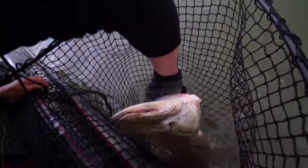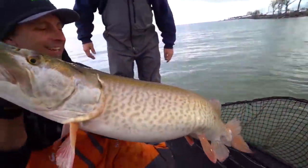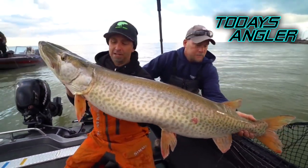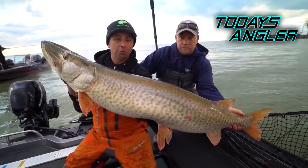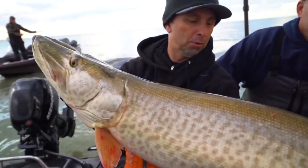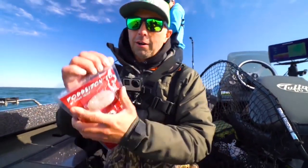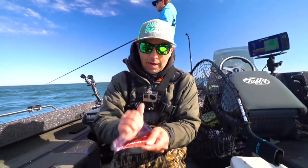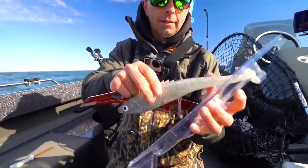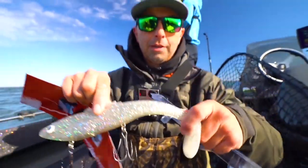It's a straight-retrieve bait generally speaking, so you can cover a lot of water with it — there's really no wrong way to work it. Generally we do a straight retrieve, and then probably four or five times on a retrieve — maybe six times on a long cast — we'll give the reel handle a very quick full rotation, which makes the bait jump, and then a slight pause after that jump. That'll get the bait to swing sideways once in a while.